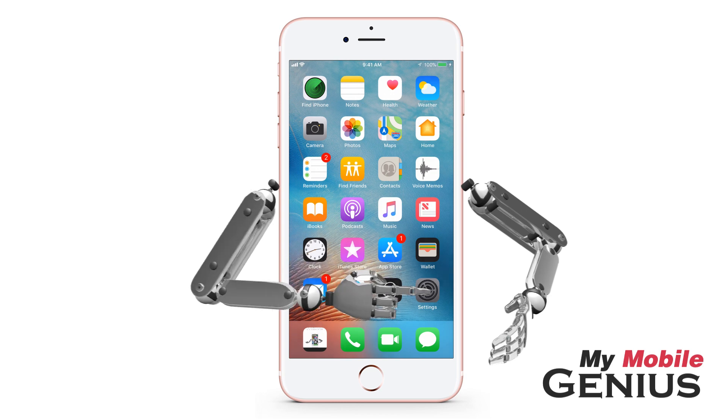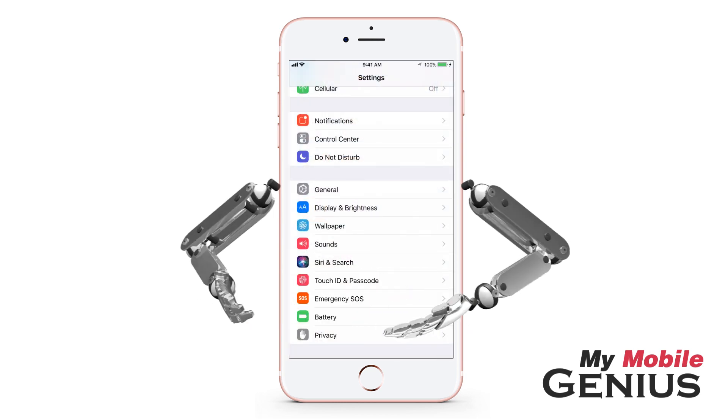From the home screen, tap on Settings. Next, tap on Emergency SOS. You might have to swipe to see it.